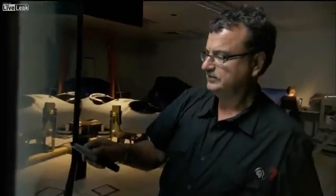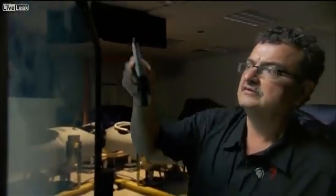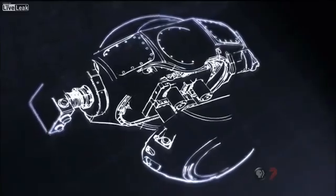This is the next generation of surveillance. For the first time, we actually have permission from the government to show the basic capabilities. It is important for the public to know that some of these capabilities exist. Engineer Yanis Antignades designed the new sensor, known as Argus.